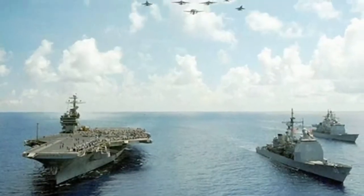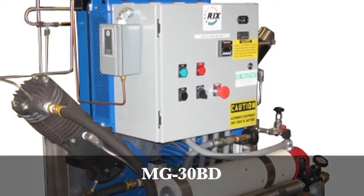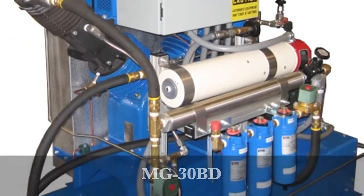On the sea, under the sea, or in the air, Rick's Industries is right there with you. In a long tradition of service to the fleet, Rick's Navy and ground support products have provided compressor systems to the U.S. Navy since 1911.